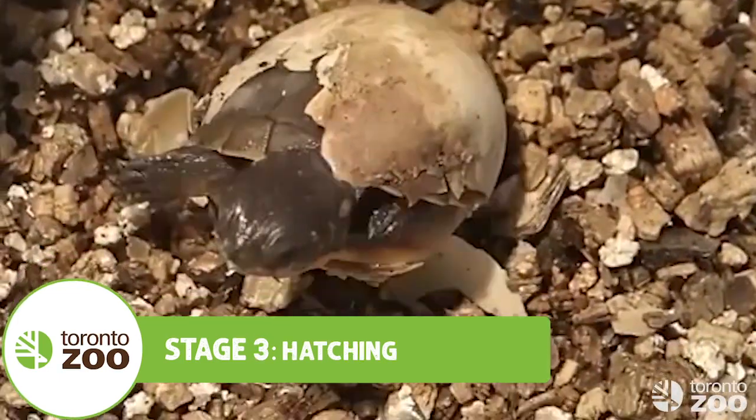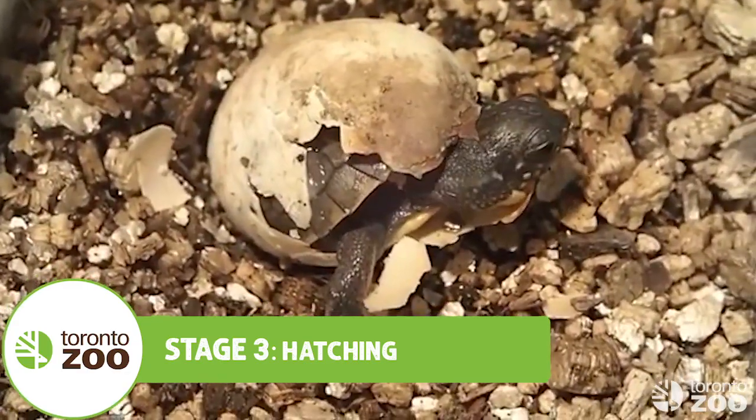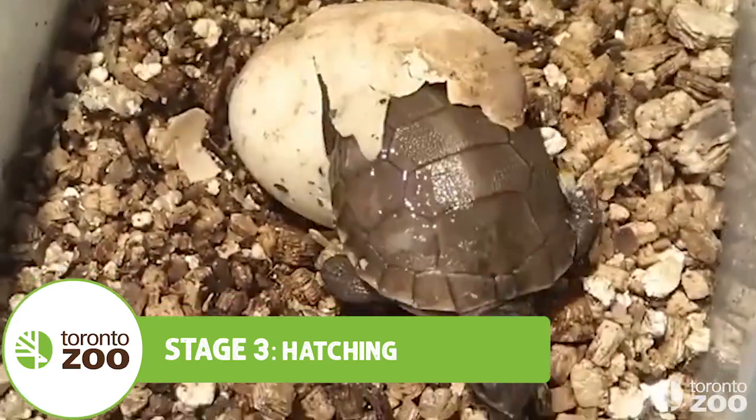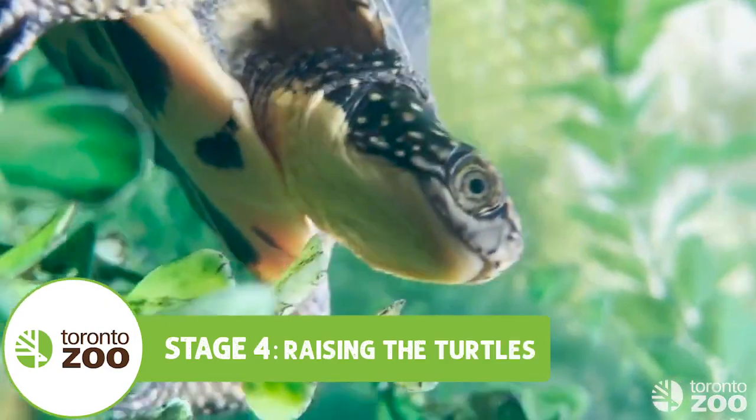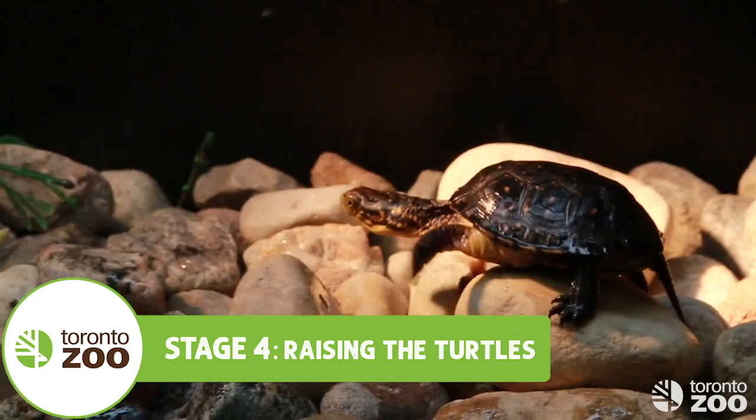Our team carefully monitors each of the eggs collected until they hatch. Their average size is about as big as a loonie, and their average weight is around 9 grams. Keeping the turtles in captive care for the first two years of life shields them from predators and Canada's harsh winter weather.